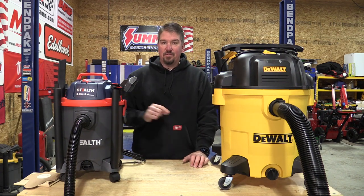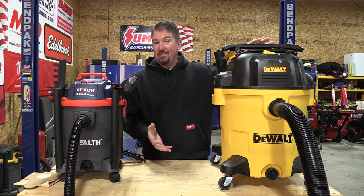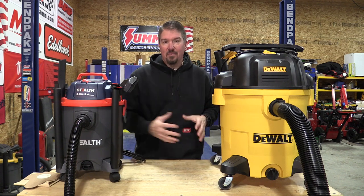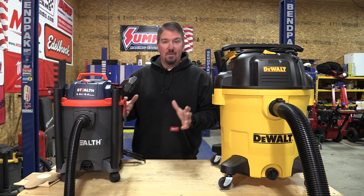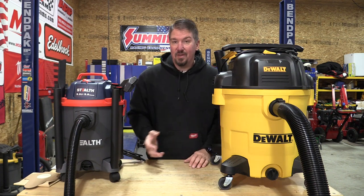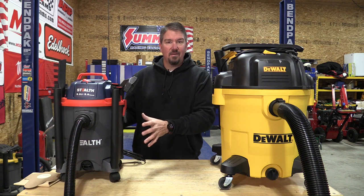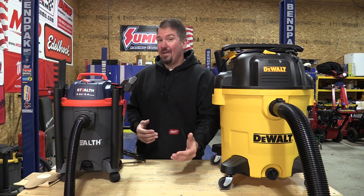The DeWalt came in at 3.84 seconds. So we have two vacuums from the same manufacturer: one is $80 to $90, the other is roughly $125 to $140 with sales and coupons. There are differences in hose size, build quality is better on the DeWalt, and we have nearly twice the suction speed on water — about 3.84 seconds versus 6.38 seconds. What one are you going to purchase? Does the smaller size of the Stealth matter, or does the quieter operation of the Stealth Sonic matter more?